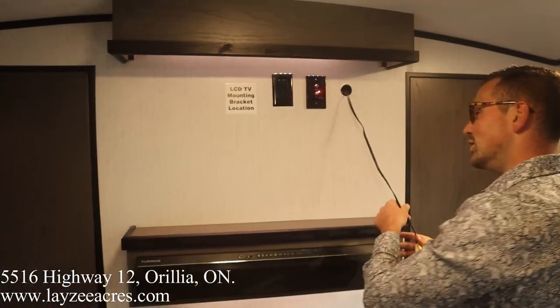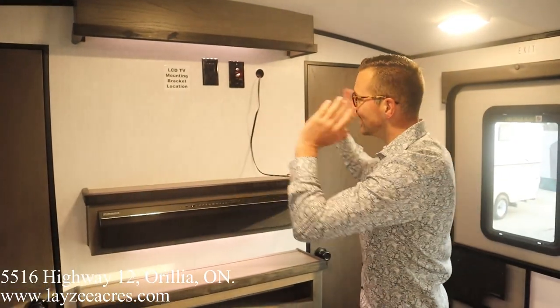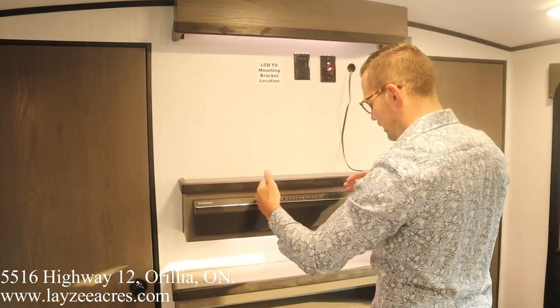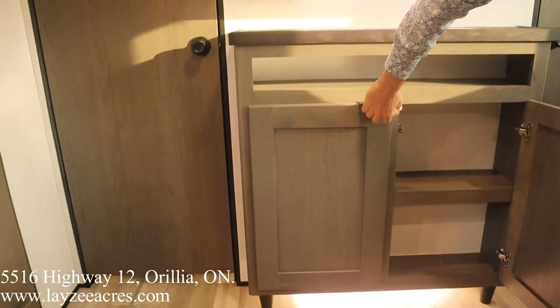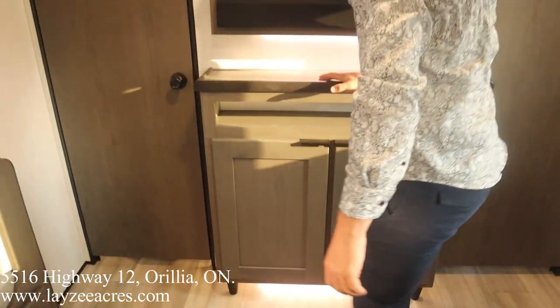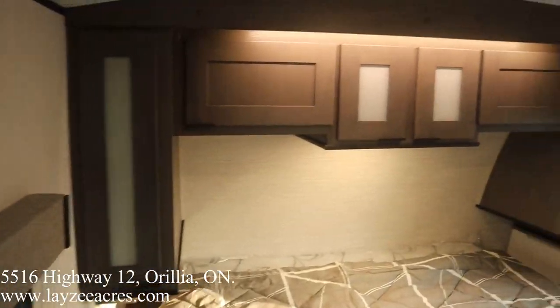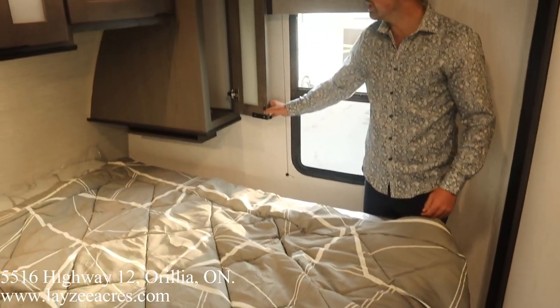TV location is right here — hook up with the RCAs, got a soundboard, and some nice LED lights backlighting the area. Then we've got storage underneath there as well. One of the key features of this model is the king bed — 80 inches long, 72 inches wide — with storage on either side.